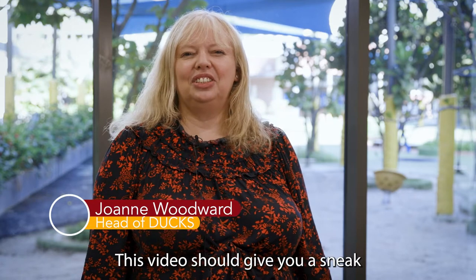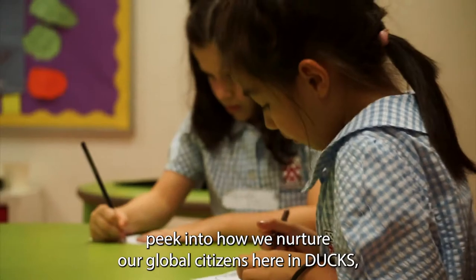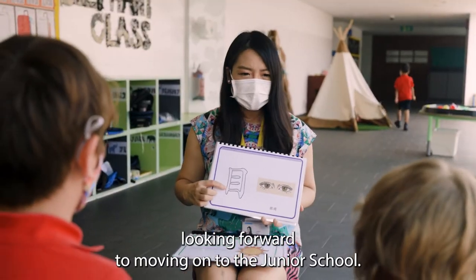Welcome to Dux. This video should give you a sneak peek into how we nurture our global citizens here in Dux, from our two-year-olds starting their education journey to our seven-year-olds looking forward to moving on to the junior school.